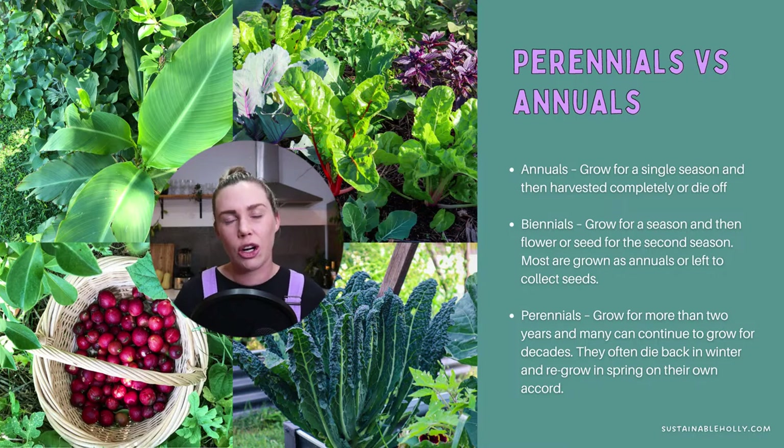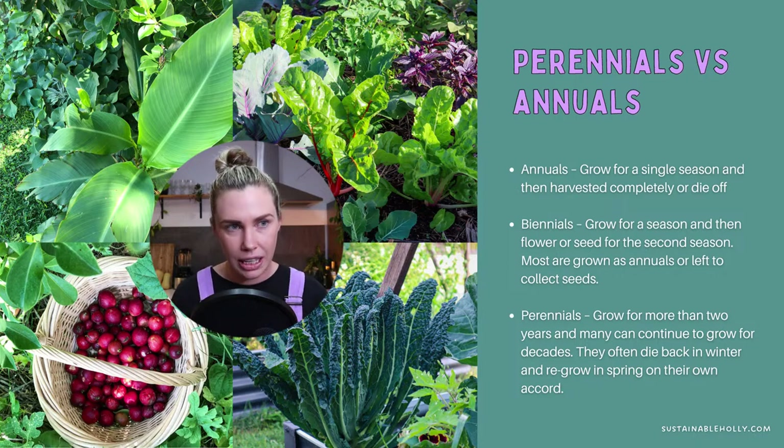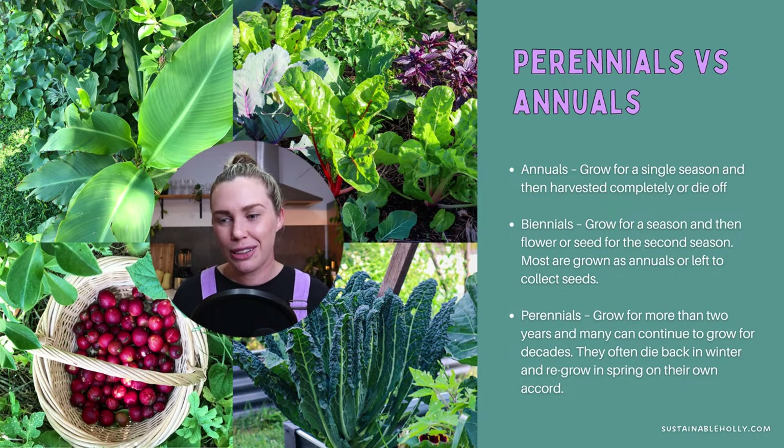Perennials are things that grow for longer — two, three, four years, ten years, or even longer. Those are your real investment pieces in the garden. They take quite a bit of patience, but once they get going, you just get more and more food each year. Some common ones are fruit trees, asparagus, rhubarb, artichoke — all things that will continually grow. Sometimes they die down completely in winter and then pop back up without you having to do anything. I love them because I love a low-maintenance garden.